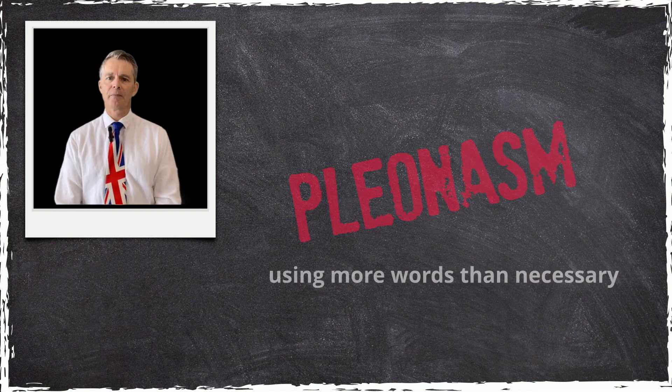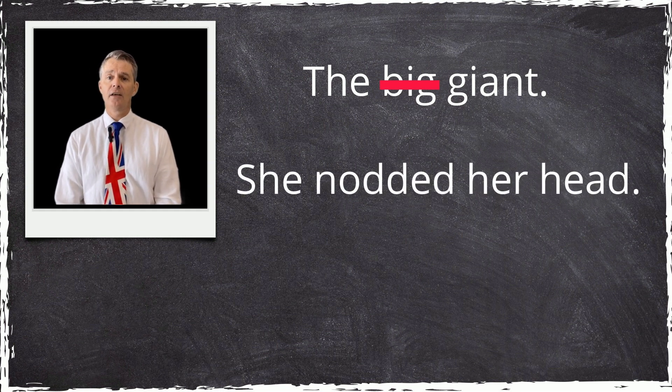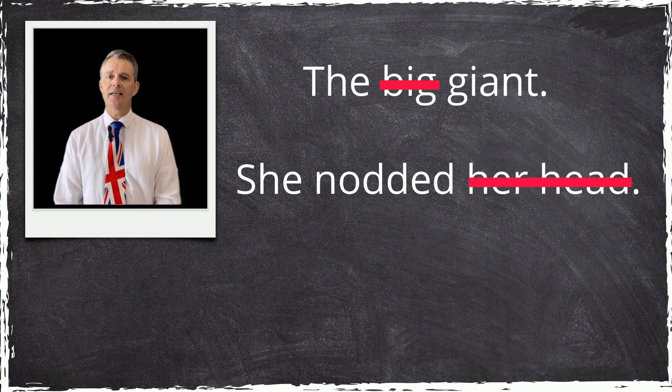For example, instead of saying 'the big giant,' you could just say 'the giant.' Big is unnecessary because all giants are big. Or instead of saying 'she nodded her head,' you could just say 'she nodded.' Her head is unnecessary because we know nodding involves moving your head.